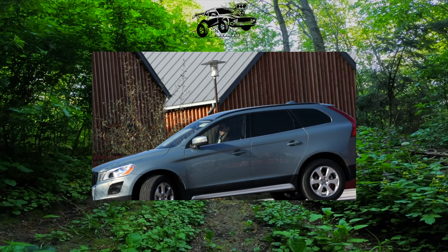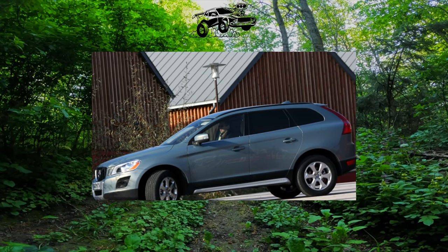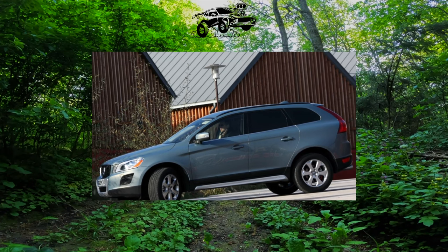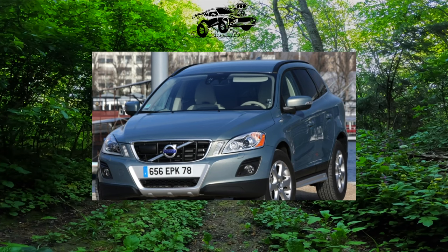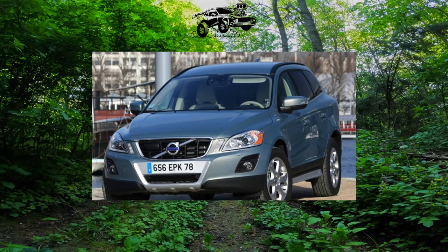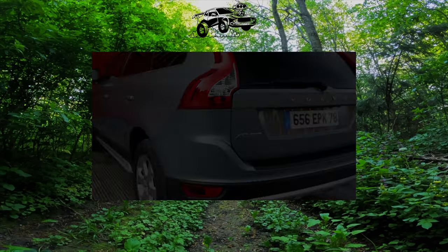The XC60 is based on the S80 and V70 and therefore uses a similar HALDEX all-wheel drive system. The center console has been redesigned here, with regular buttons replaced by a touchscreen. The city safety system that appeared here was also recognized as a useful feature — the car is able to brake on its own at the site of danger.